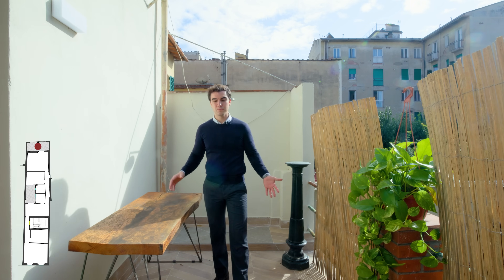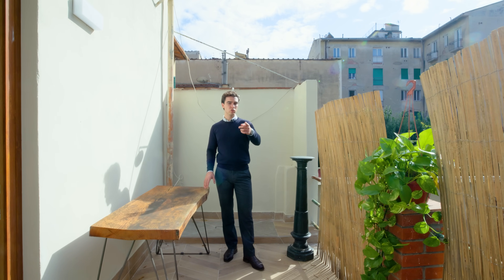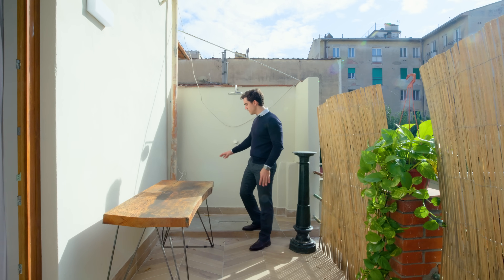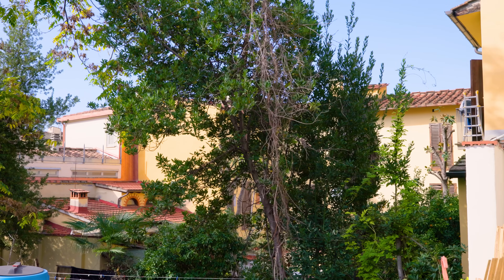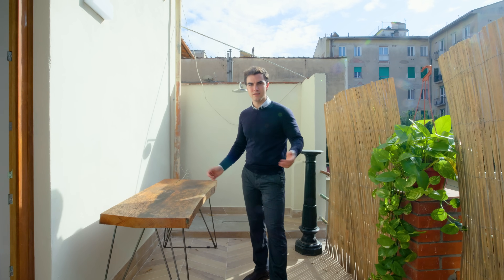From the bedroom we have this spacious terrace — about 10 square meters — which is also used as a laundry area on one side. On the other side there is an outdoor shower. It's a lovely space to eat outside or have a coffee in the morning, with views of the city, and it is nice and private.